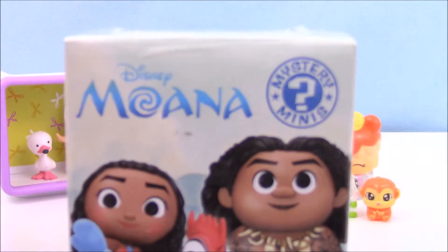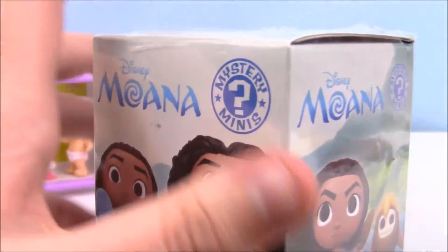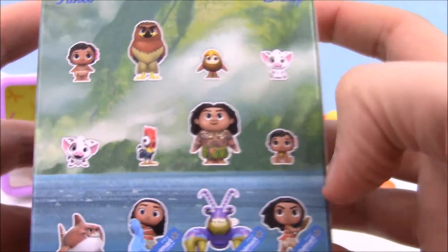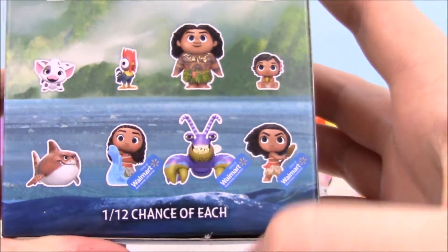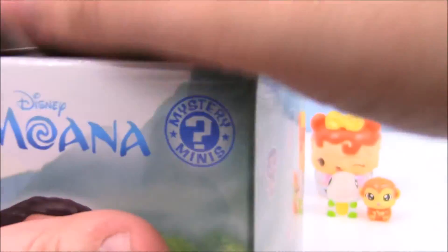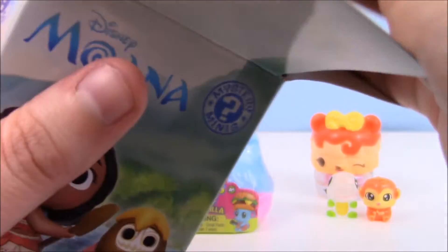Okay guys, I'm going to open up my Disney Moana figure. I've pretty much gotten everybody I want in this series, so I'm kind of just opening them to open them at this point. I guess if I want maybe one of the Walmart exclusives — the crab would be cool. I haven't seen the crab yet. This thing's huge, whatever it is.